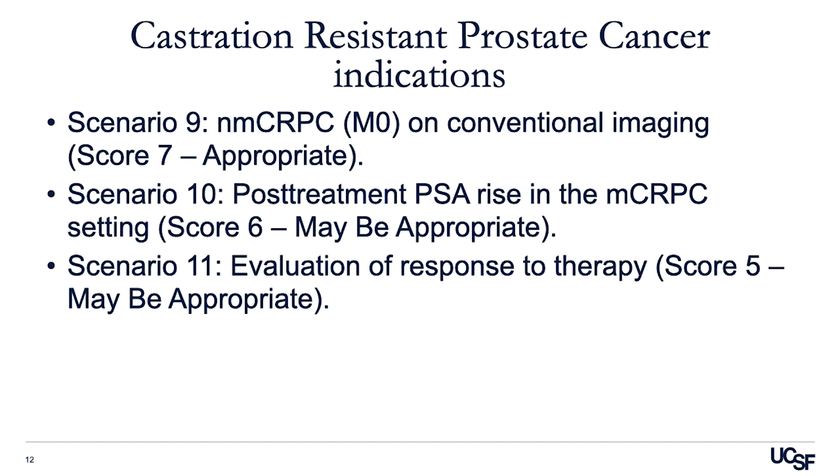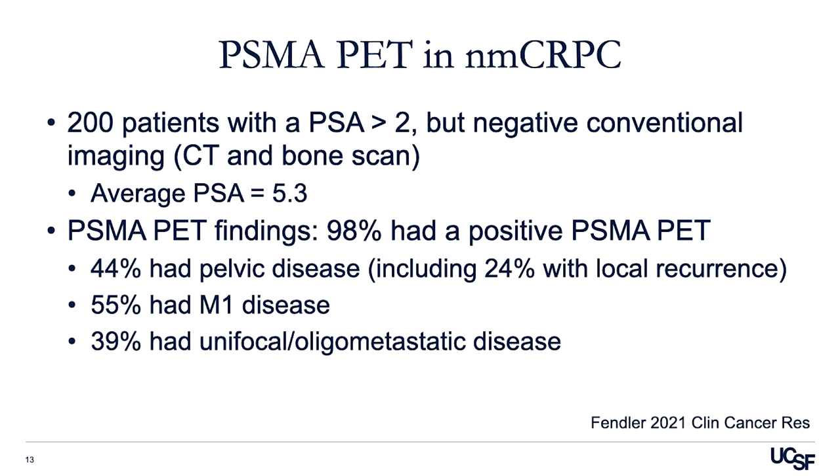The last grouping of indications graded were castrate-resistant prostate cancer patients. Scenario 9 was the only indication graded as appropriate, covering non-metastatic or M0 CRPC patients on conventional imaging. Scenario 10, a post-treatment PSA rise in the metastatic castration-resistant setting and evaluation of response to therapy, were both graded as may be appropriate. The data supporting the non-metastatic CRPC indication was a retrospective review of 200 patients with PSA greater than 2 but negative conventional imaging on CT and bone scan. The average PSA was 5.3, and PSMA PET localized disease in 98% of patients, indicating that true non-metastatic CRPC essentially does not exist. Importantly, 39% of patients had unifocal or oligometastatic disease potentially treatable with metastasis-directed therapy.